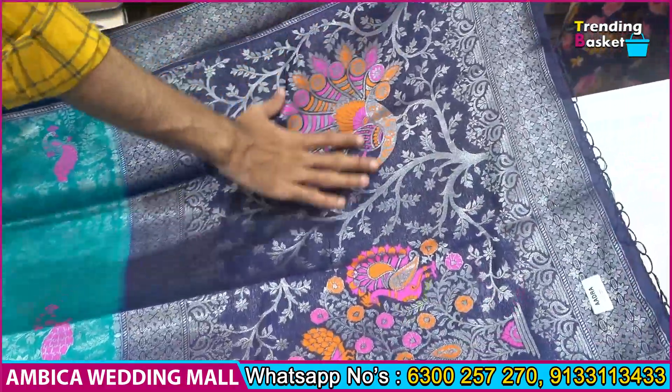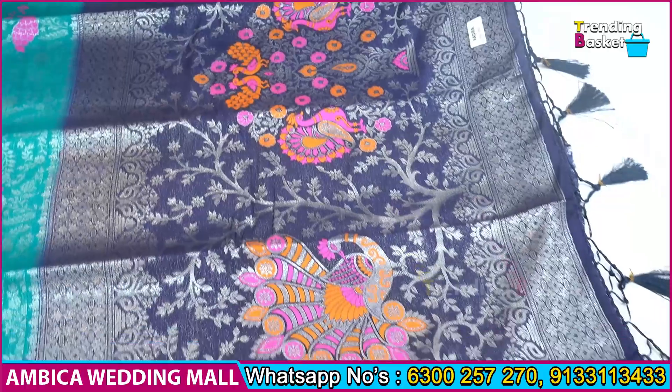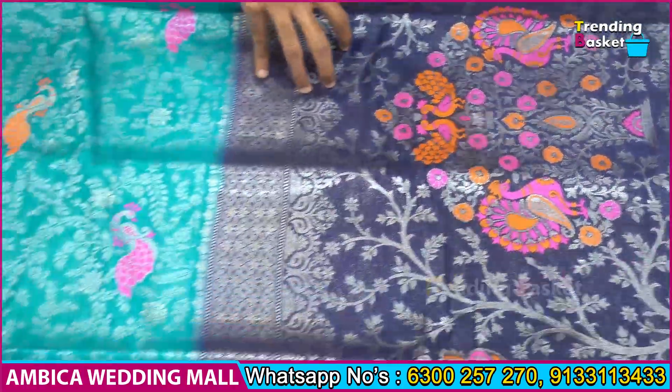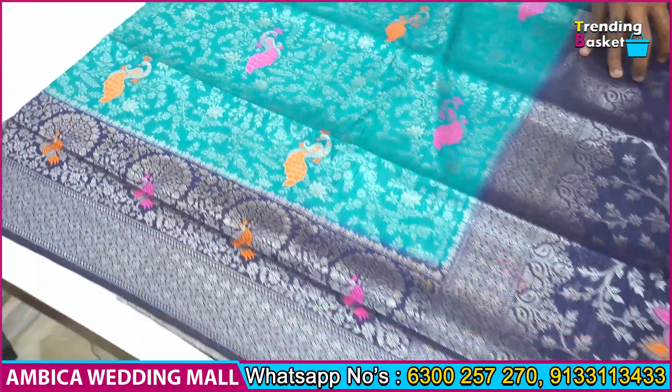Let me show you the speciality. I want to look at the Meena design with pick-off motif designs. And let me highlight the navy blue color combination.